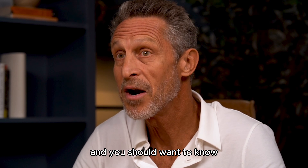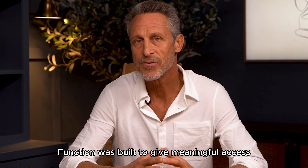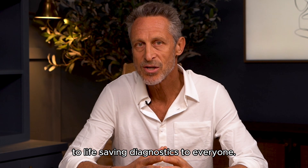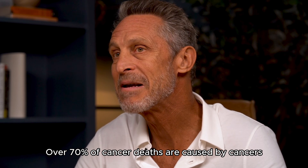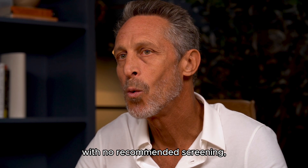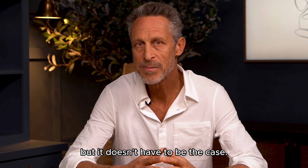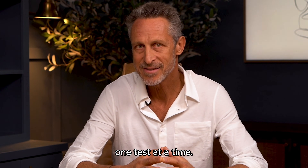And you should want to know every single year for the rest of your life. Function was built to give meaningful access to life-saving diagnostics to everyone, just like the Galleri liquid biopsy test. Over 70% of cancer deaths are caused by cancers with no recommended screening, but it doesn't have to be that way. Let's improve survival rates together, one test at a time.